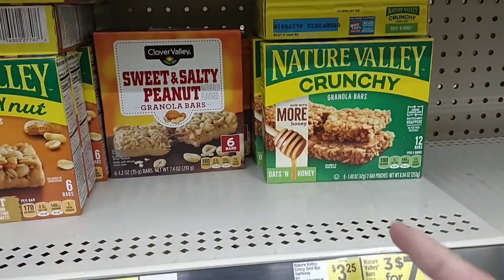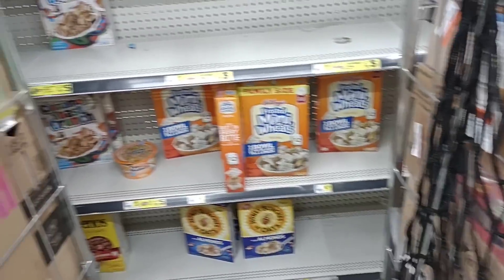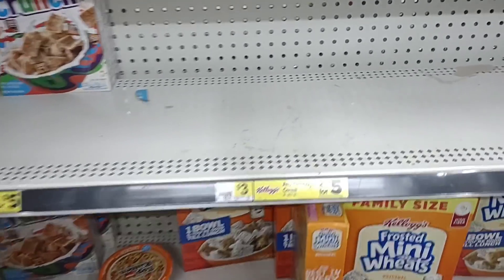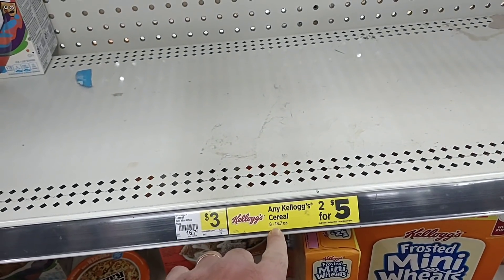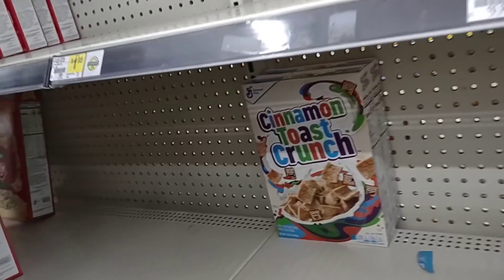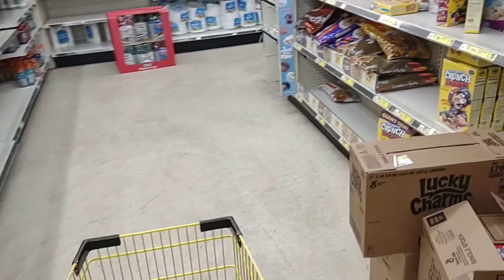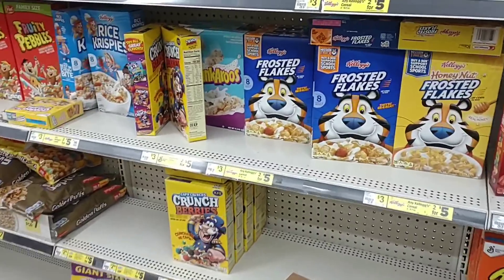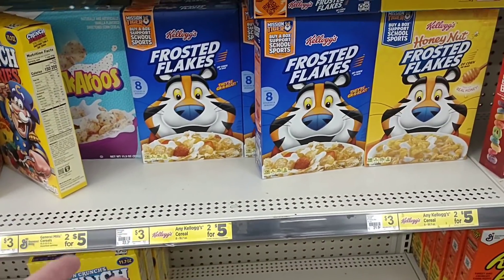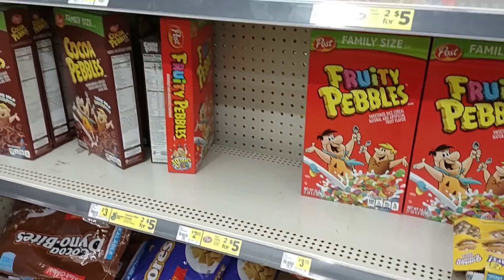They do have Nature Valley Crunchy Bars — three for seven dollars here. That seems like a pretty decent deal because these have been going up. This is pretty inconvenient; half this stuff I can't get to. They do have some Kellogg's brands — two for five dollars on eight to eighteen ounce cereal boxes, so that's quite a big gap to get a box for $2.50. They're very low on cereal. A lot of two-for-fives — not bad because cereal has been going up. Maybe their price increases just haven't happened yet.